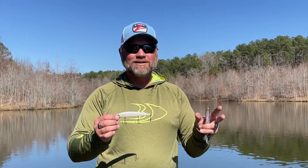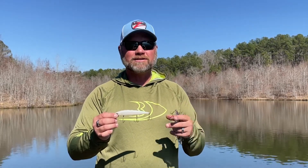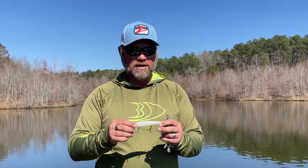The big jerkbait is something that probably gets overlooked by a lot of guys in the spring. There are parts of the country where guys are big fans of it, but it really catches them in a lot of places if the conditions are right. If you're around those big shad or the water gets quite a bit of color to it, a big jerkbait like that could be really good in the spring.